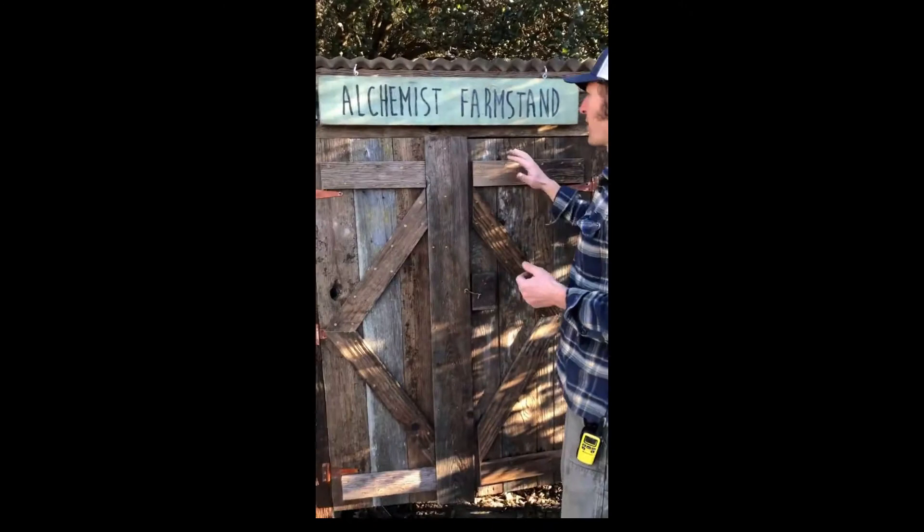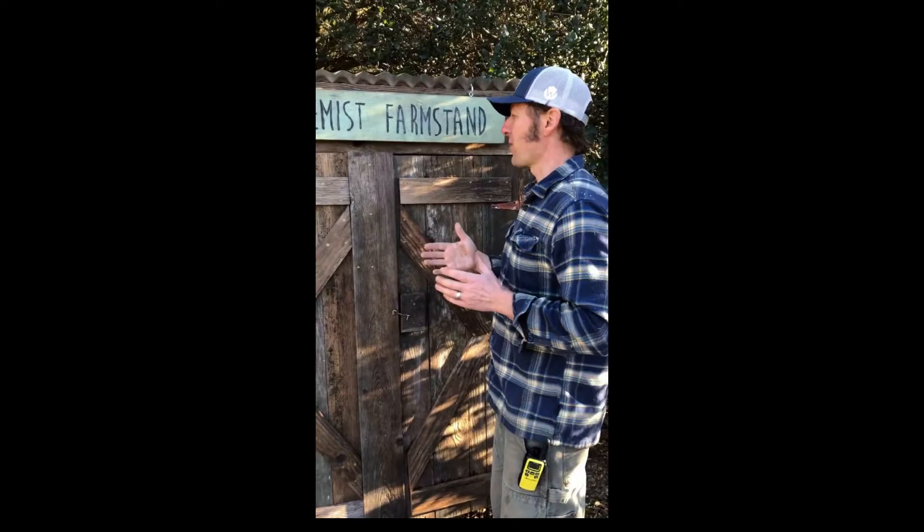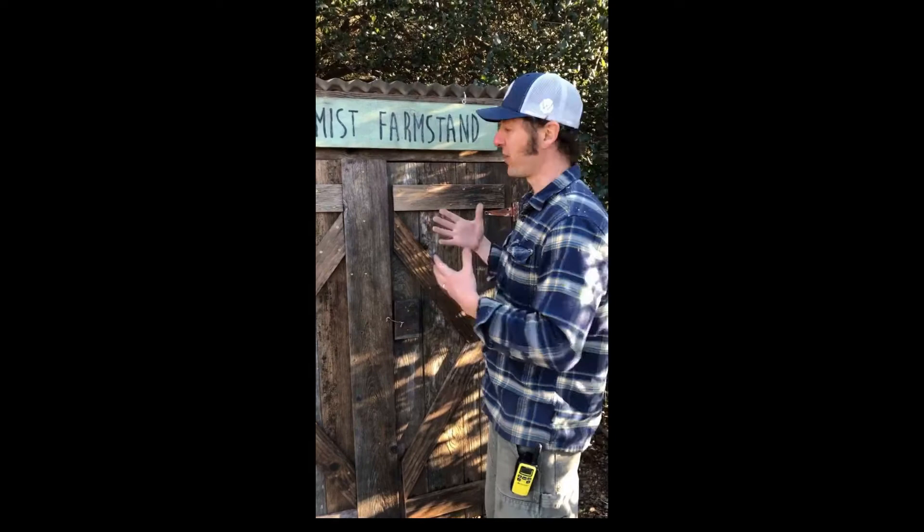So as you pull up, you'll see this. I've put on doors. Previously it was an open structure and we found that crows would be naughty and try to come and pick up eggs or other things out of here. So now your orders are safely inside.